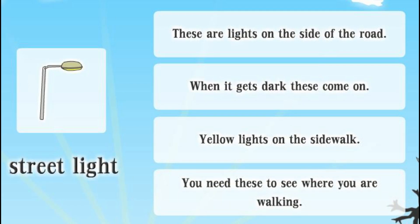Street light. These are lights on the side of the road. When it gets dark these come on. Yellow lights on the sidewalk. You need these to see where you are walking.